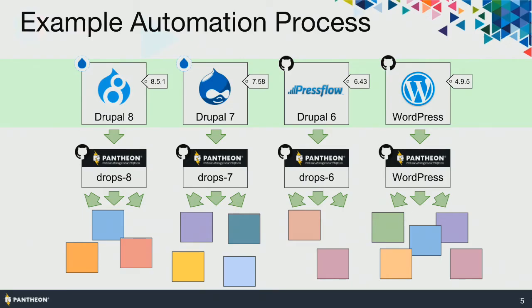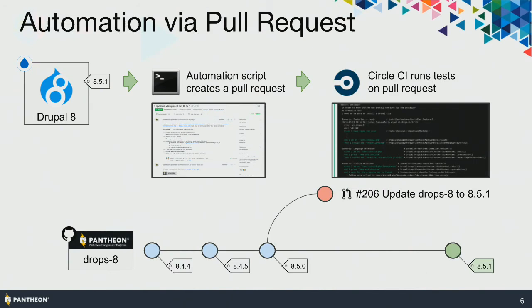Before I get started on that, I just wanted to give an example of one of the problem sets of automation you encounter in the industry. This is a real-world situation. At Pantheon, we are watching a number of upstreams that contain software like Drupal 8 and WordPress. If a new tag appears, we need to take that new code and get it into our repositories, which are slightly customized for our platform. And from there, it can go out and be distributed to all of the sites on the platform.